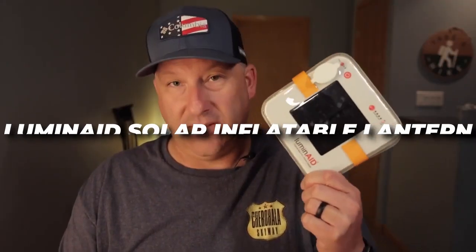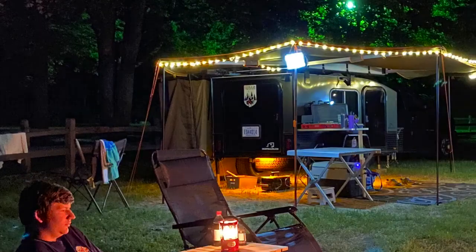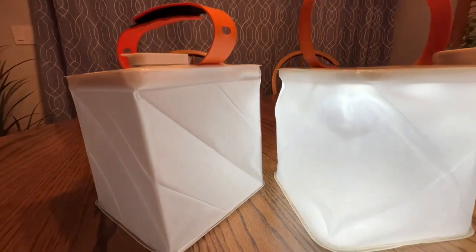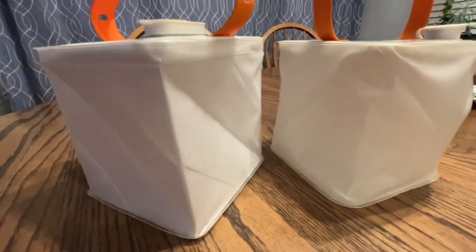Calling all outdoor enthusiasts and campers — the Luminade Solar Inflatable Lantern is a portable and rechargeable solar-powered lantern designed to offer light in a range of environments. Its inflatable form makes it easy to carry to any location, and its hardy, waterproof, and lightweight material ensures it can withstand the elements. The Luminade Lantern features a solar panel that charges the battery during the day so you can benefit from its light at night. With up to 24 hours of light on the low setting and up to 10 hours on the high level, it's a reliable companion for all your camping adventures. The Luminade Solar Inflatable Lantern is a steal at $30.